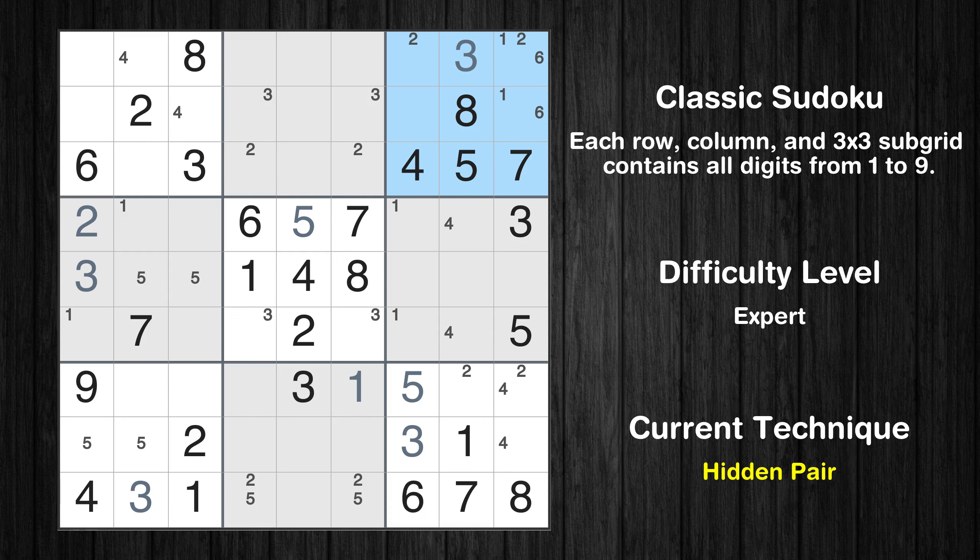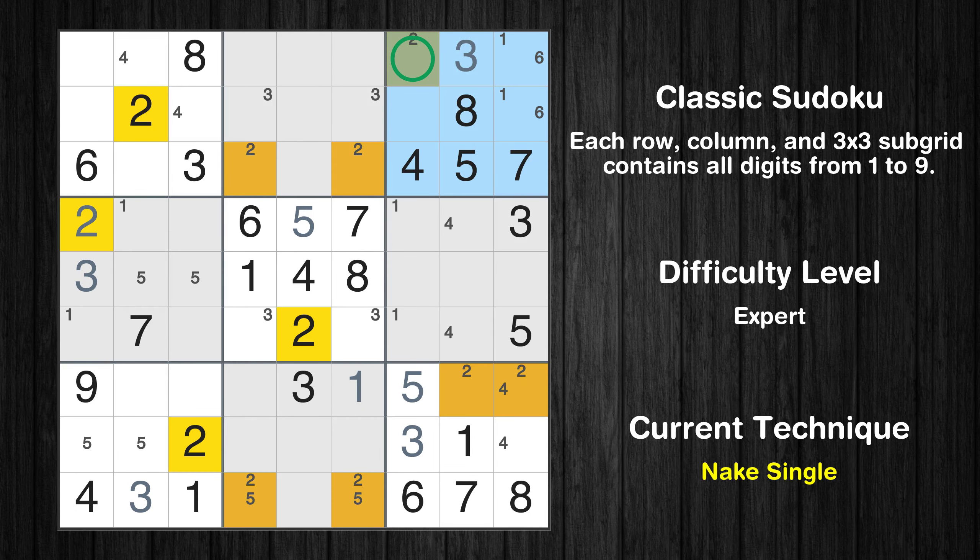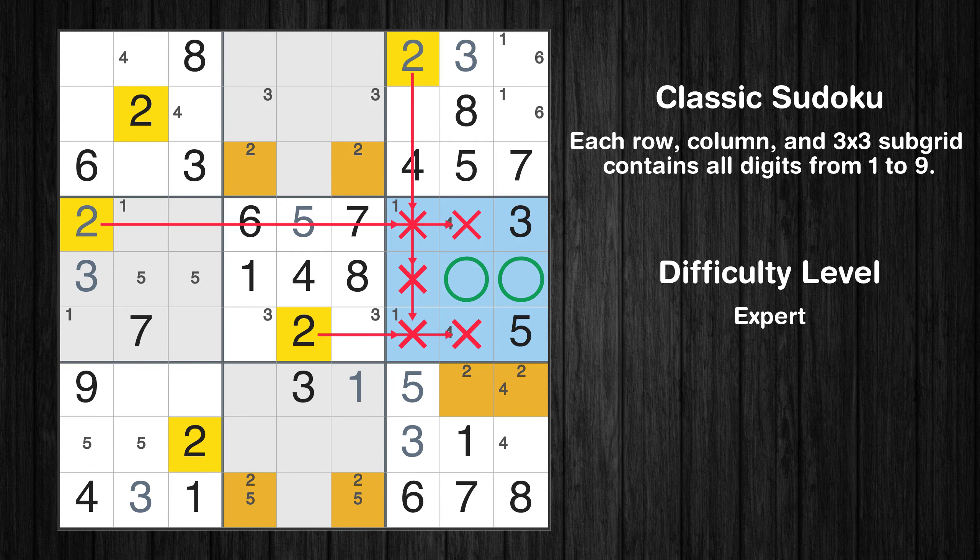There is a hidden pair in box 3. Notice how the candidates 1 and 6 occur in only 2 cells in this box. We have 2 candidates and only 2 cells where they can be placed in box 3. Therefore all other candidates can be removed from these 2 cells. Only 1 position left in the 3rd box where value 2 can be placed. Only 2 positions left in the 6th box where value 2 can be placed.